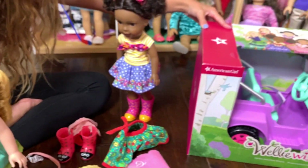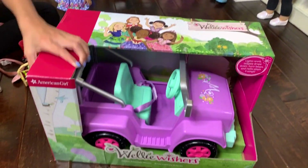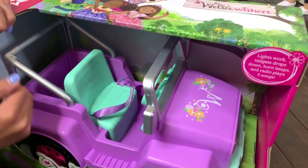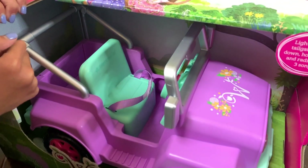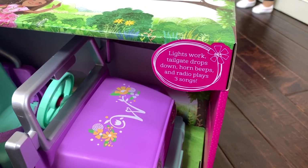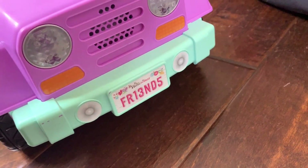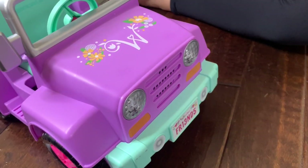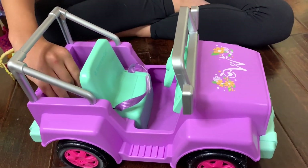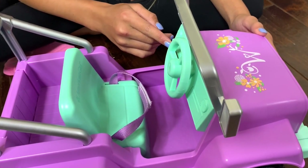The last thing we're going to open is the biggest — this is how we're actually going to get to the picnic! There is a car — a very purple, bright, fun car. Apparently the lights work, the tailgate drops down, the horn beeps, and the radio plays three songs, which is going to be very fun. I love how the teal, purple, and pink work really well together, and there's extra space for a dog or luggage.